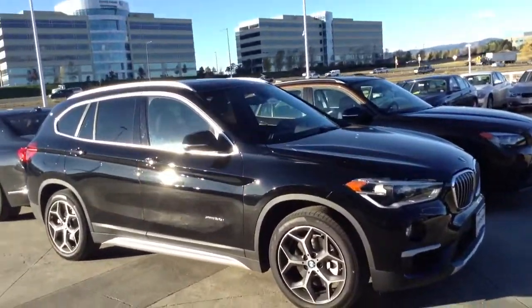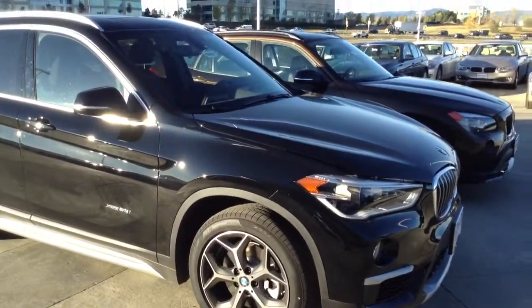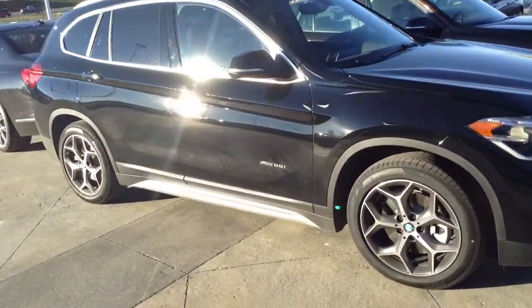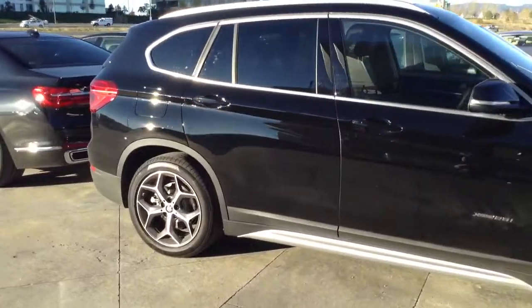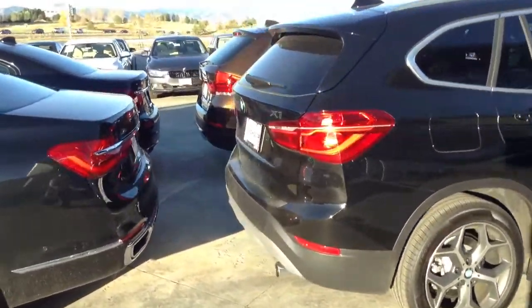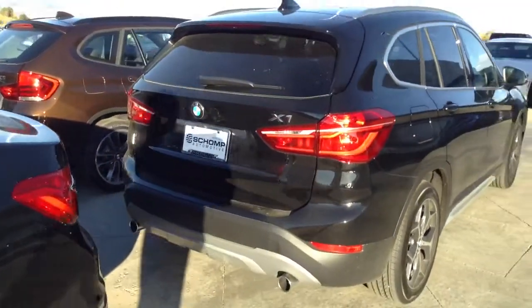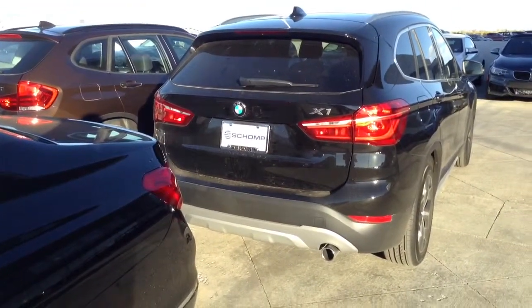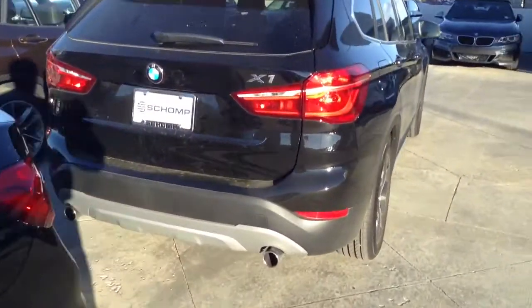Good morning, Jeff Hansen over at Shop BMW. Here's the all-new, redesigned 2016 BMW X1. Come up this morning and just do a quick walk around. My sales is just getting open this morning, cars are still locked, but I thought I would just compare the two side-by-side.